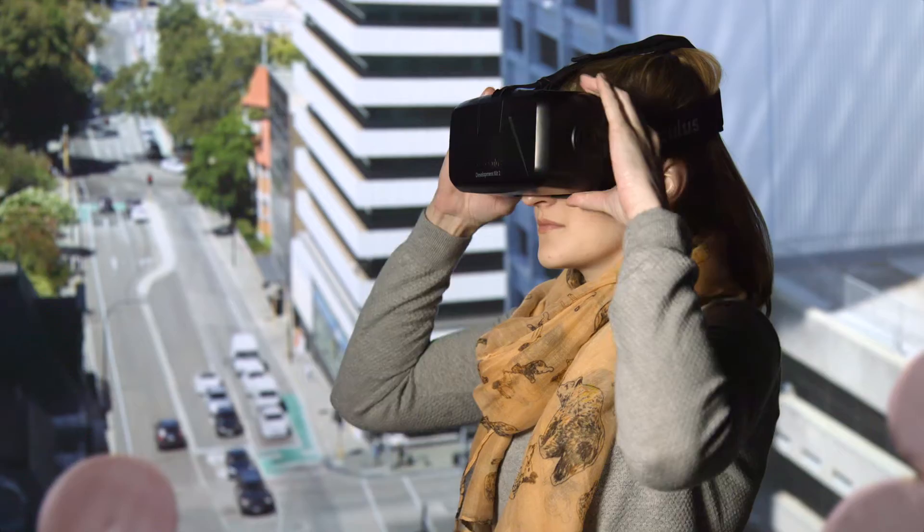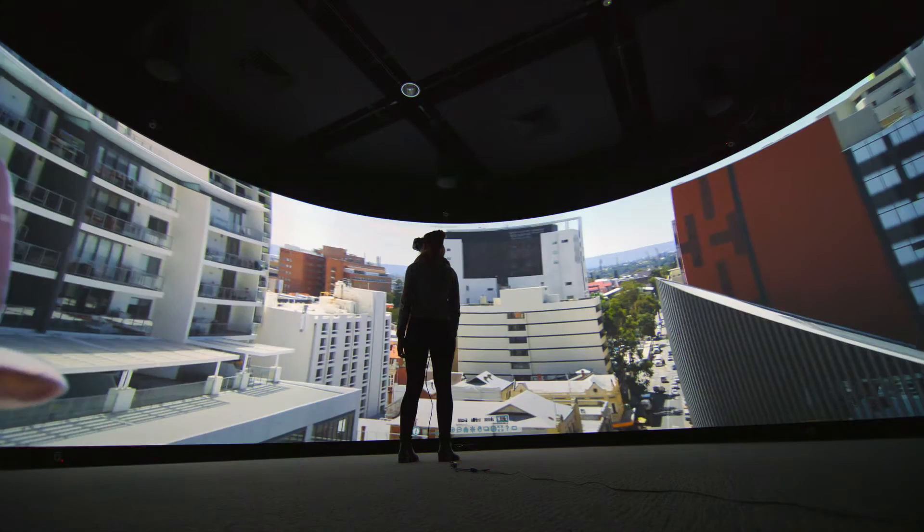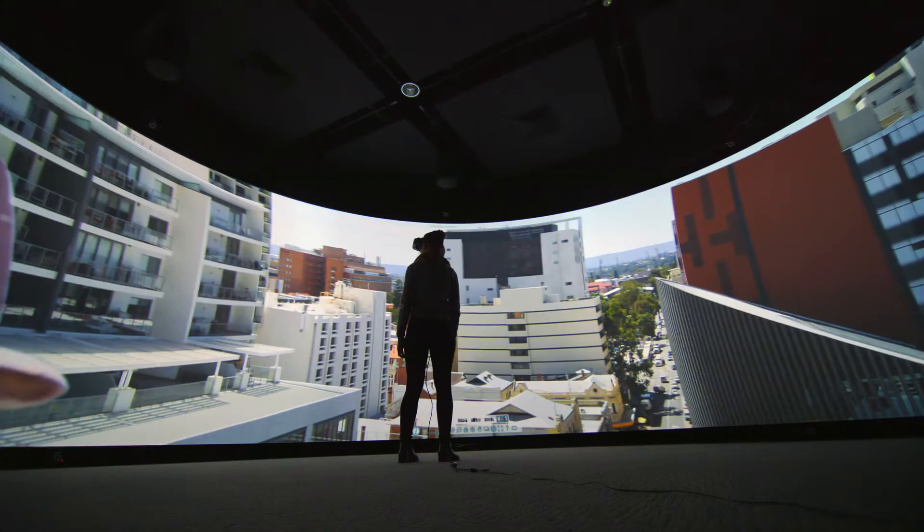With the explosion in popularity of virtual reality technologies, the demand for 3D models of real world locations has never been greater, and this software has possibilities in the huge markets of gaming and movie production.